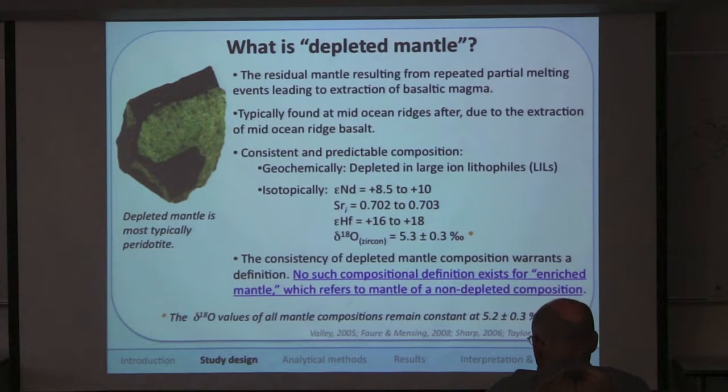I need to define what depleted mantle is. Depleted mantle is the residual mantle left after repeated extractions of basaltic melt during partial melting — a good example being the extraction of mid-ocean ridge basalt. The mantle left over is depleted in large ion lithophiles and has a very predictable and consistent isotopic composition. This consistency led to the definition and the term depleted mantle.